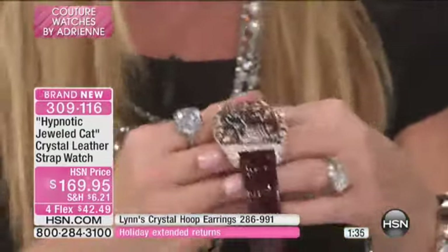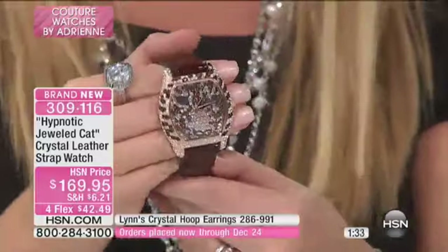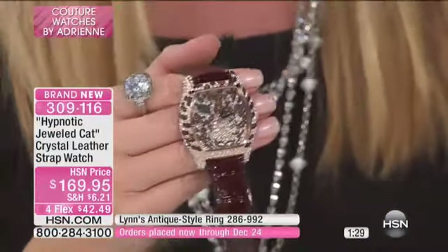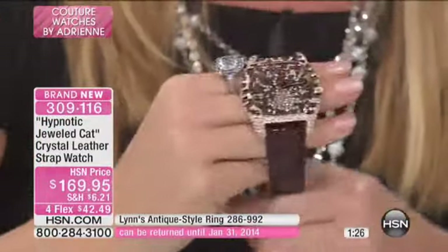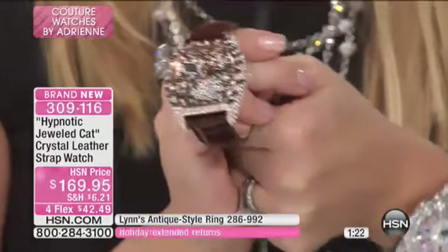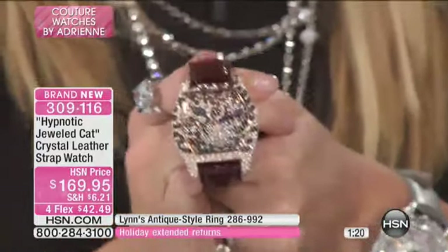When we say limited edition, it will be stamped with the edition number. For collectors, a lower number is especially desirable. It's only twice a year that we do the couture watch show with Adrienne — normally in June and December. That's why they're so very special and so limited.